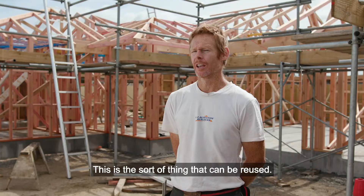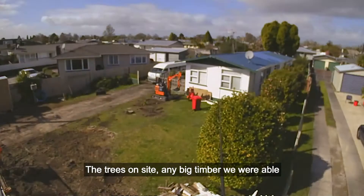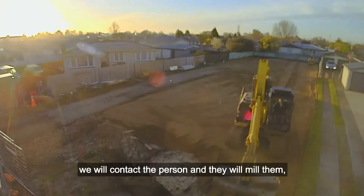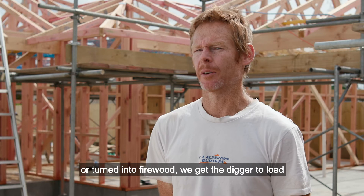The trees on site — any big timber we were able to use for firewood. Certainly if we get trees that are worth milling, we will contact a person and they'll mill them and deal with them. Doesn't cost us anything and they make a dollar out of it in the end. So anything from the trees that can't be milled or turned into firewood, we get the digger to load that for green waste.